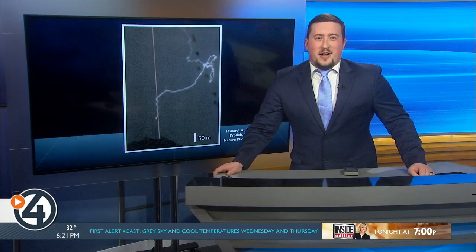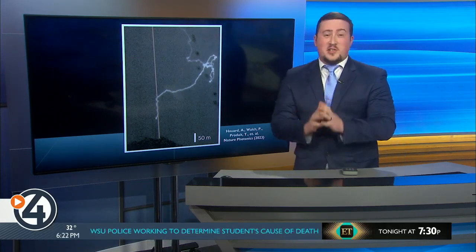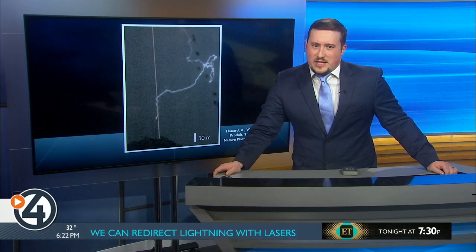This might be the coolest thing I've reported on, and I've done quite a few things in about 10 years in this business. Take a look at this picture — this shows lightning being directed along a laser beam for the very first time. This could be the biggest thing in lightning safety since Ben Franklin invented the lightning rod in the 1760s.